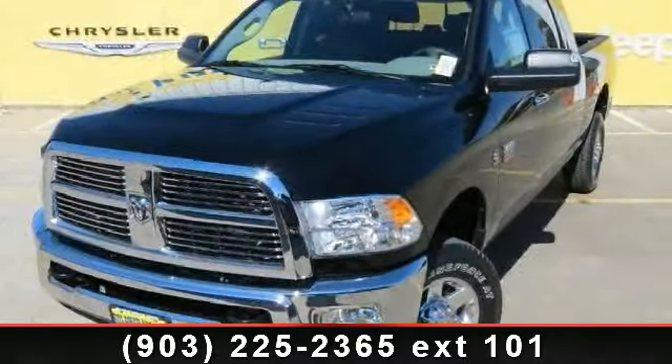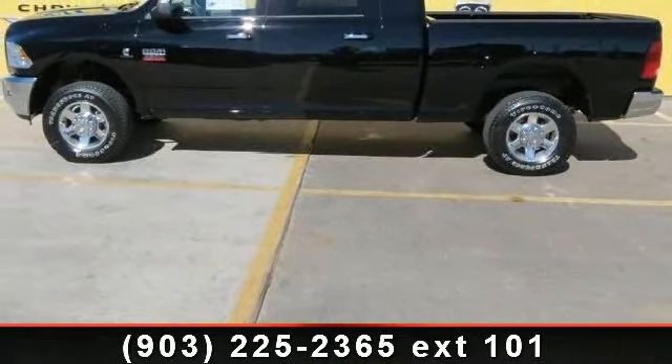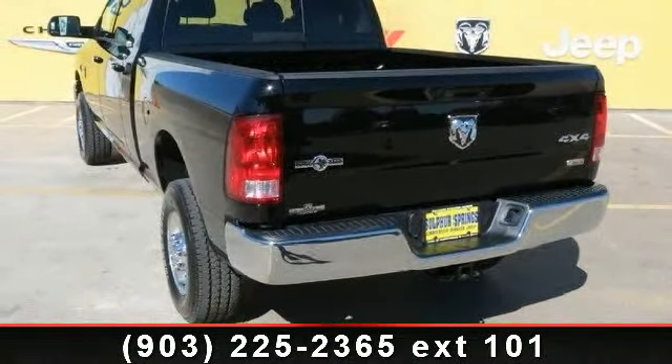Arrive in style with this 2012 Ram 2500 SLT. This may be the set of wheels you've been looking for. This vehicle comes with a reliable 6-cylinder engine, connected to a smooth shifting automatic transmission.